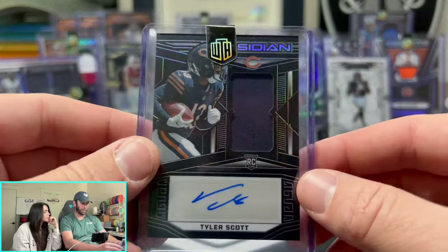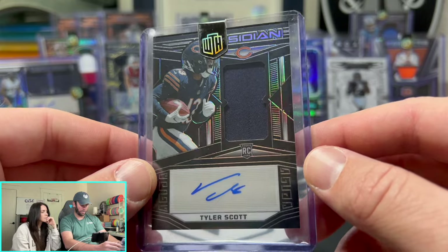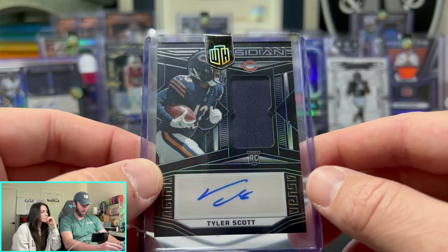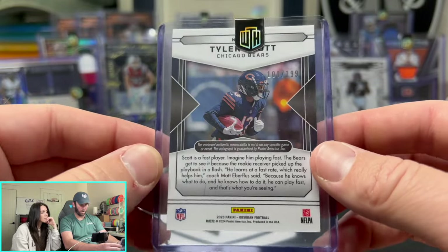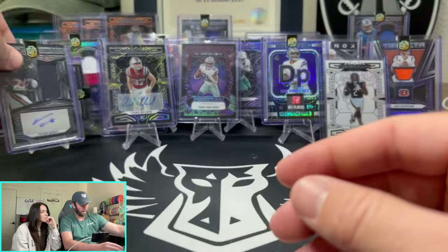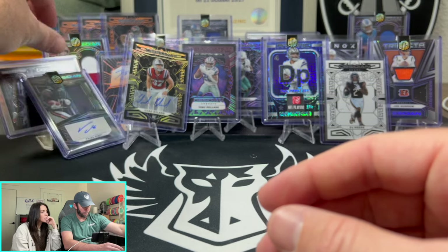Now we're moving to Tyler Scott — a lot of Bears cards in this collection. Tyler Scott rookie auto, 100 out of 199. We'll put that over with his other Bears teammate.